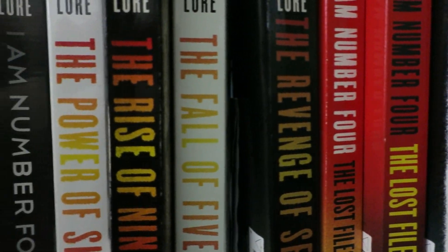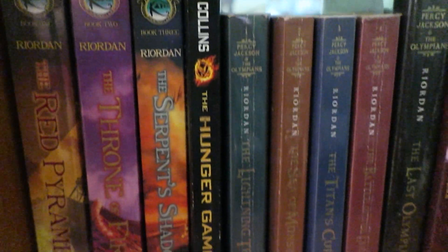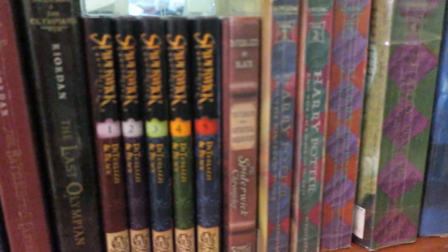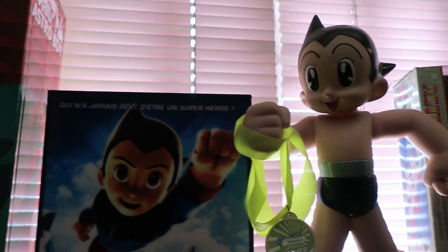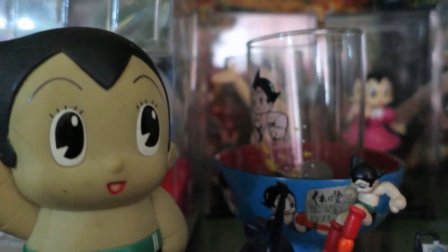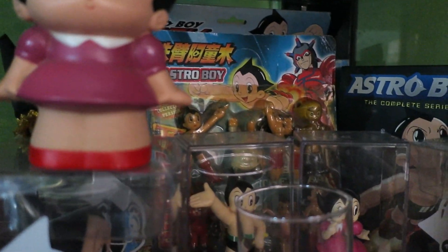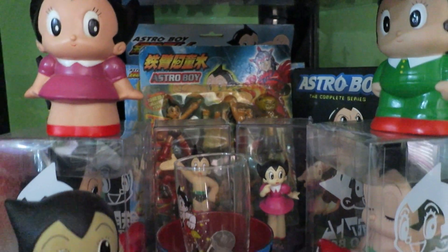I like reading books, but lately I've been more into watching movies and series online. But yeah, I still read my favorites — Harry Potter! I collect Astro Boy toys, which I sometimes show to my students who are into anime or manga. I've been collecting them since I was in college. A lot of these were given to me by friends and family, but I also bought some of them.